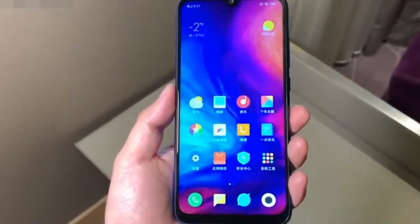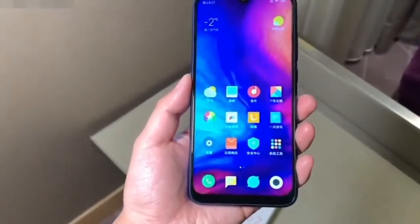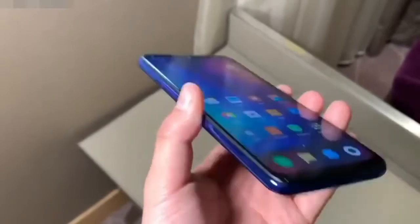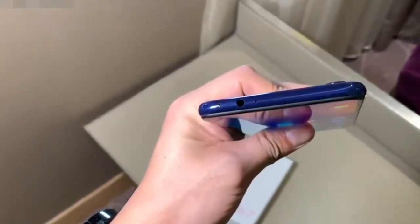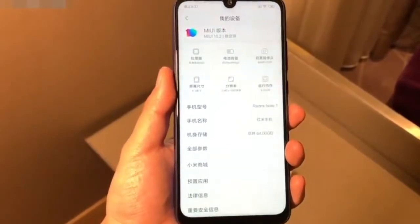The 6.3-inch screen of the Redmi Note 7 produces a 19.5:9 aspect ratio and full HD plus resolution. The display carries support for 450 nits brightness, 1500:1 contrast ratio, sun legibility, and eye protection mode. The size of its side bezels is reduced to 1.95mm, and the chin of the device is not very thick.